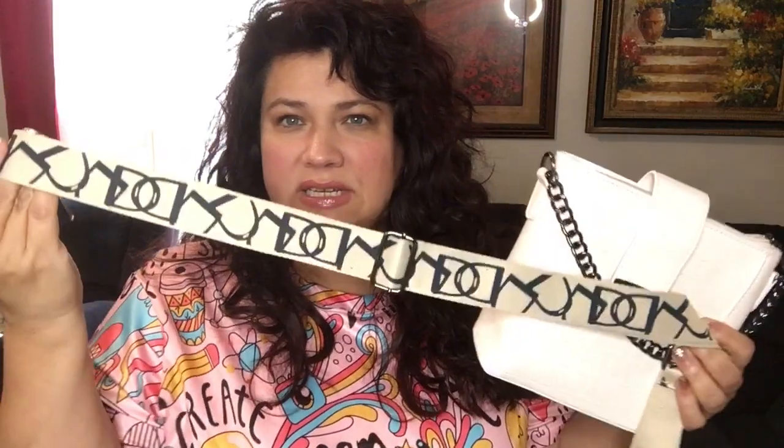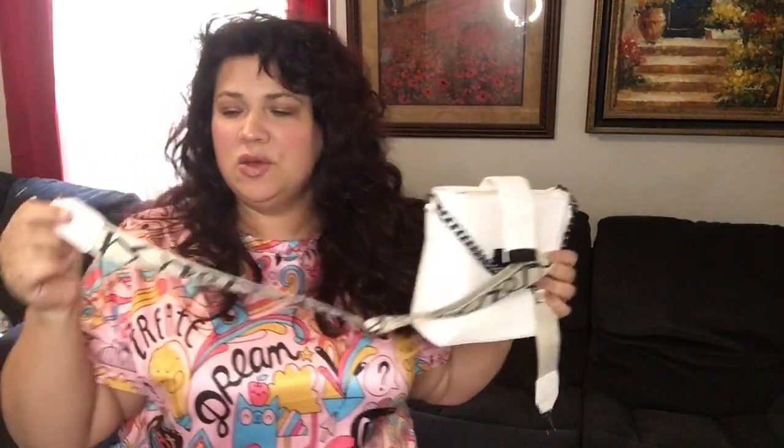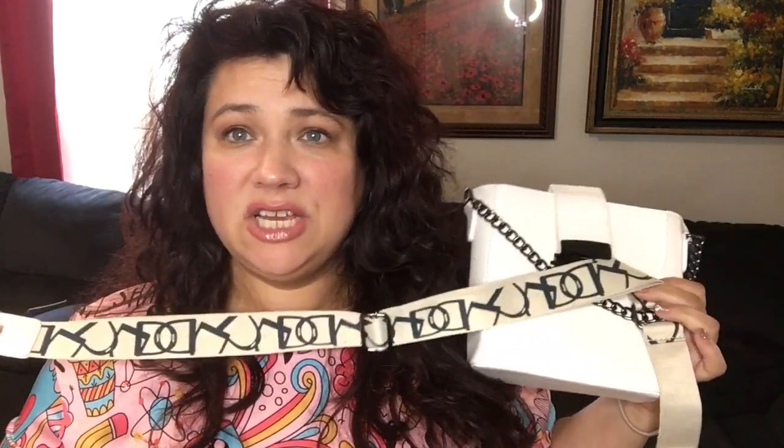Here's the strap for the white one - it has a really cool detail and it's a little bit darker than the handbag itself. The reason I love these straps is you can actually interchange them with other purses you already have.